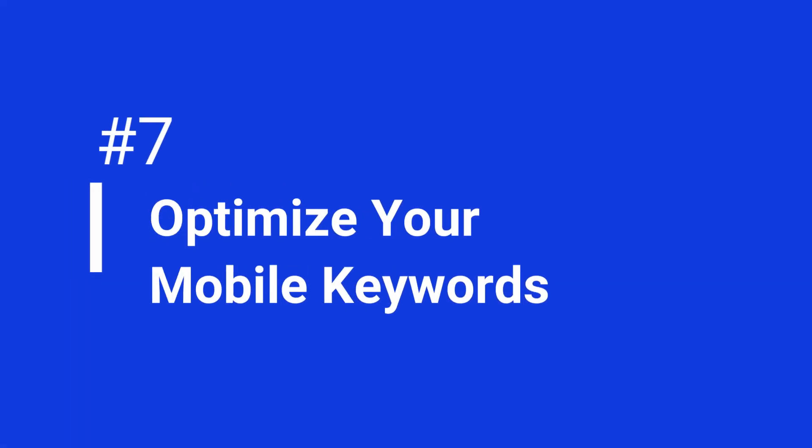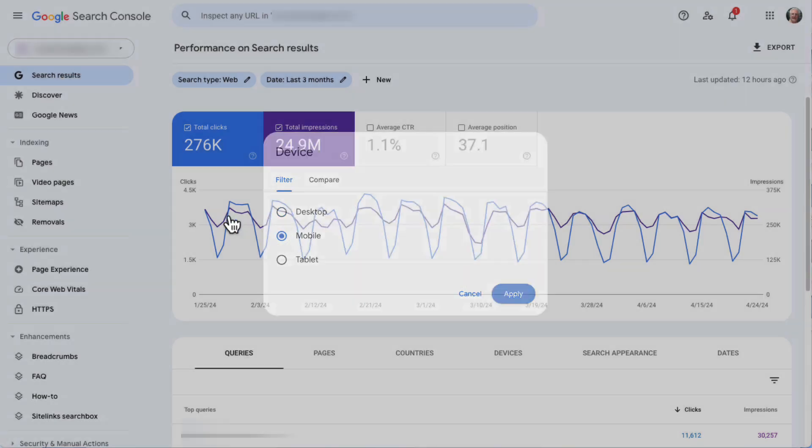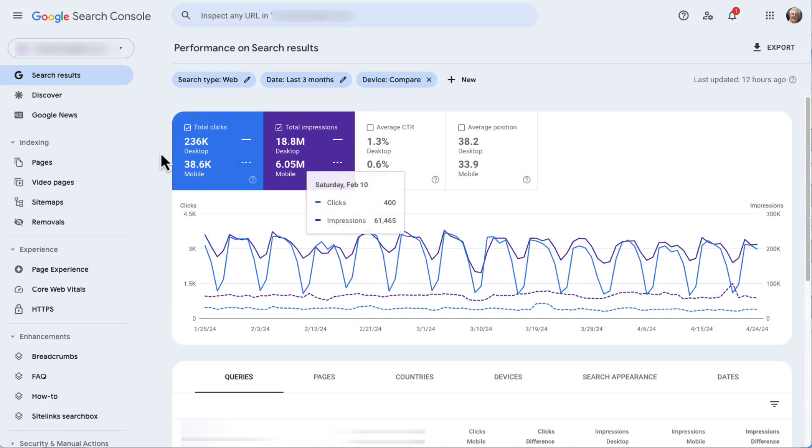Now let's talk about optimizing your mobile keywords. Google Search Console allows you to filter keywords based on devices. Using that report, you can find keywords that people use to find your website on mobile. To do that, head back to your Search Performance tab and click on New above the graph to add a new filter, then click on Device. You can choose to view just data from one specific device or compare two of them. Making your website work well on phones and computers and using the right keywords for each device is a smart move. Focusing on mobile versions of your site can be a big SEO advantage, especially since Google has a mobile-first policy.